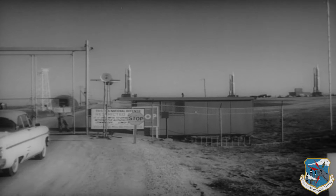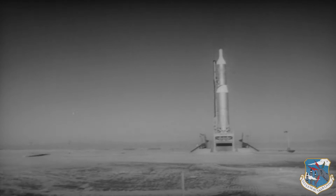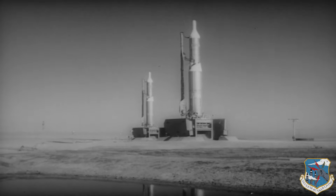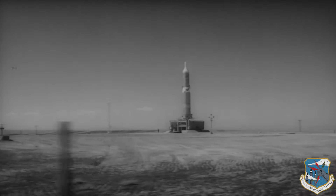Another powerful deterrent weapon goes on duty for Uncle Sam. The first squadron of underground Titan intercontinental missiles to become combat ready stand in firing positions at Lowry Air Force Base near Denver. The 98-foot weapons are capable of carrying nuclear warheads to enemy targets 6,000 miles away.